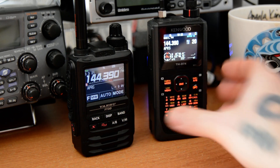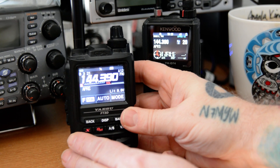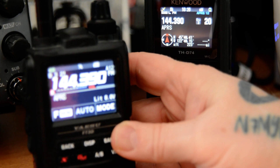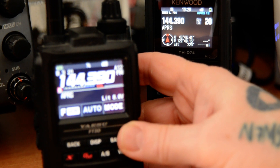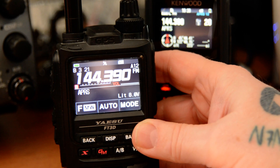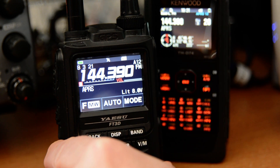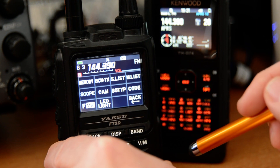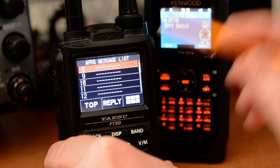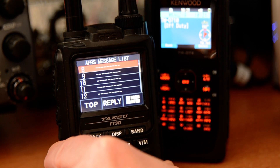The first one we're going to look at is the Yaesu FT3DR. It's really simple to do this. In order to facilitate sending a message, you set the FMW key and go over to where your message list is. This is where I go — you can go to various other parts — but here you have up to 60 messages you can send and you can go through and delete them.